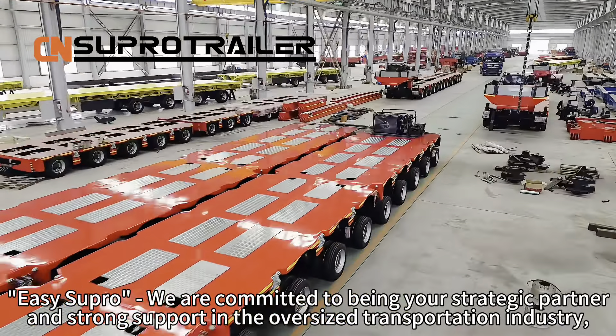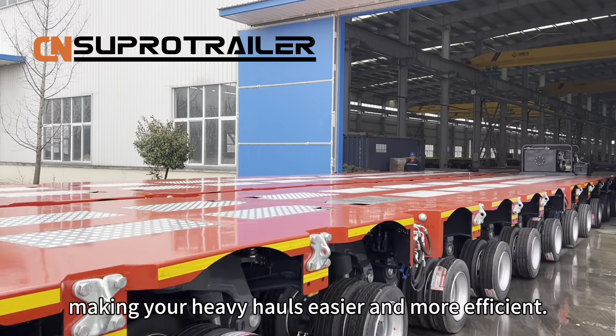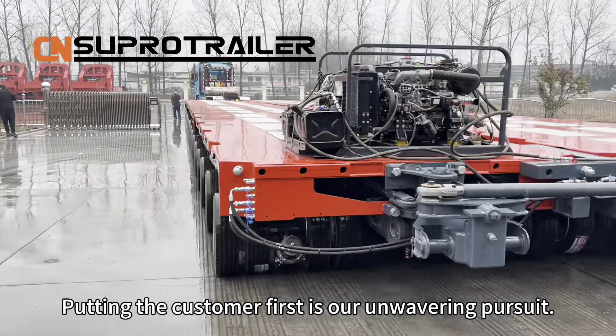We are committed to being your strategic partner and strong support in the oversized transportation industry, making our heavy hauls easier and more efficient. Putting the customer first is our unwavering pursuit.